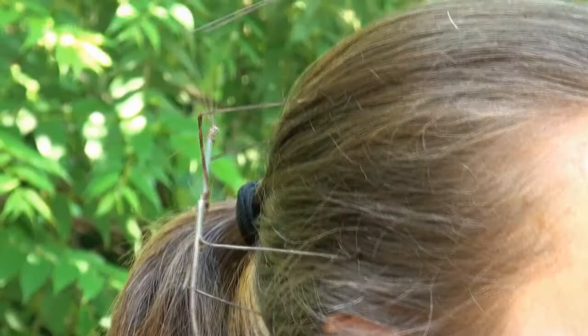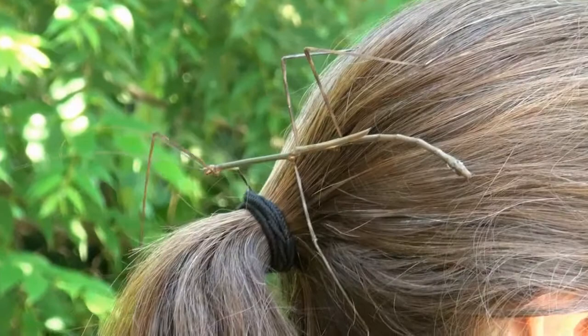In the rainforests of Costa Rica, stick insects can grow to more than 6 inches in length, and yes, they do make fetching hair accessories.